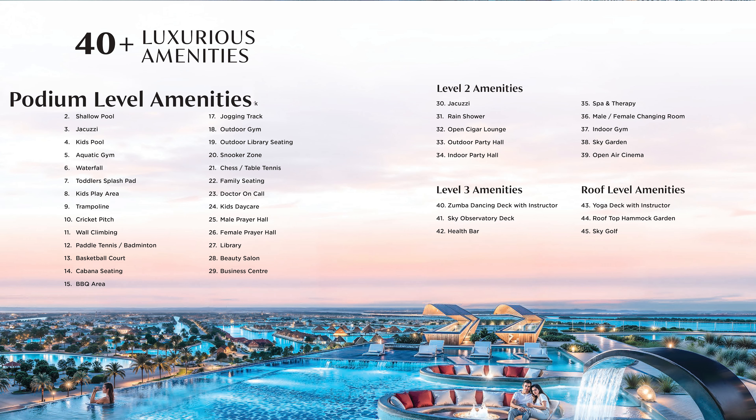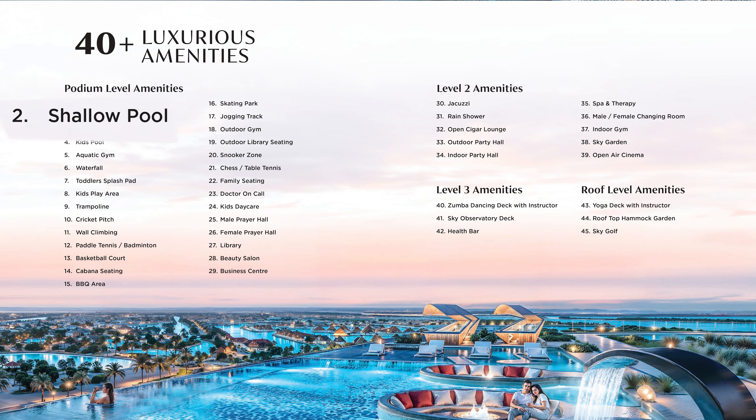At podium level the amenities include: infinity pool, shallow pool, jacuzzi, kids pool, aquatic gym, waterfall, toddler splash pad, kids play area, trampoline, cricket pitch, wall climbing, badminton, basketball court, cabana seating, BBQ area, skating park, jogging track, outdoor library seating, outdoor gym, chess and table tennis, snooker zone, doctor on call, family seating, male and female prayer hall, kids daycare, library, business center, and beauty salon.